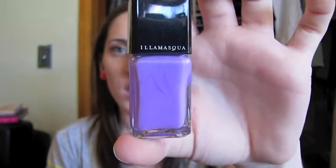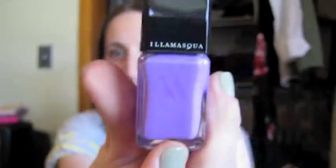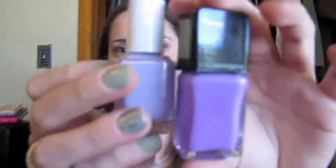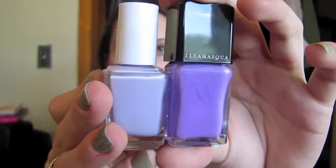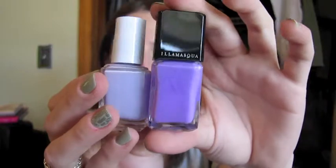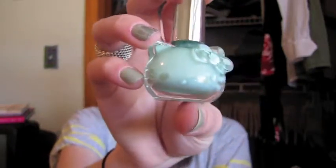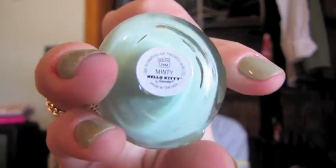Illamasqua — Jomina. This is such a pretty purple. Obviously compared to Lilacism there is no comparison — Lilacism is a pastel purple and this is a bright, bright purple. I have swatches of this on my blog. I've never really worn this one. But if you're into a mint green, this is a Hello Kitty color I have. It's $10 and it's a 4 — I believe you can still get them. This is called Minty.